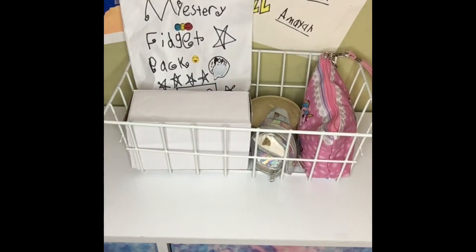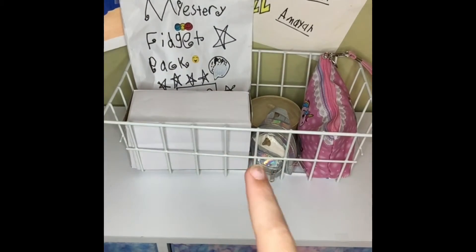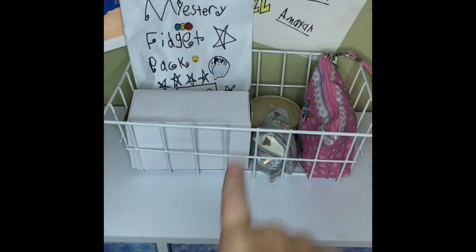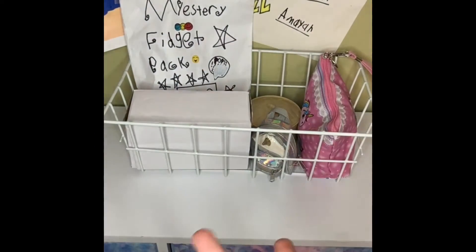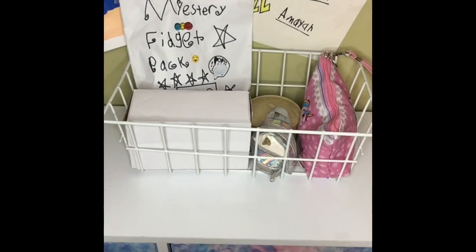Hi guys, so today it's fidget mystery day — well, week — and there are five mystery bags, one for each day of the week. Even though it's not Monday, I will be opening one each day. Sorry I have not been making any videos in about a month, but today I'm gonna be making a video and let's open this one.